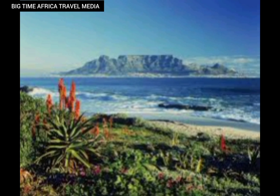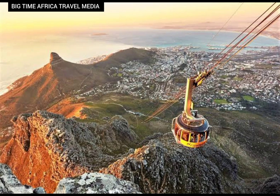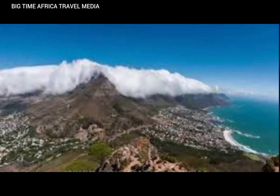Table Mountain promises an unparalleled panoramic view that leaves visitors in awe of its splendor. From its summit, one can witness the juxtaposition of the vast Atlantic Ocean and the bustling city below. Breathtaking views of the surrounding landscape, including the 12 Apostles Mountain Range, add to the allure of this natural wonder.